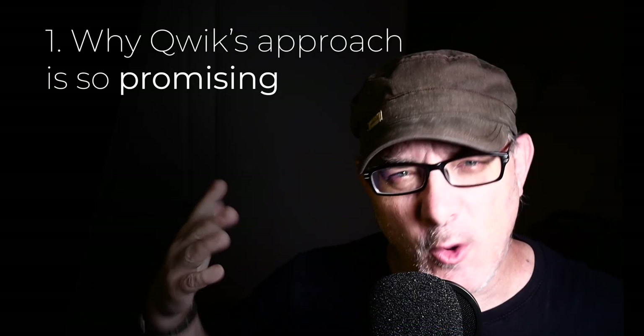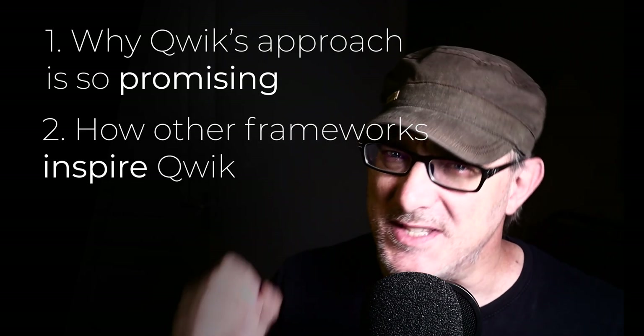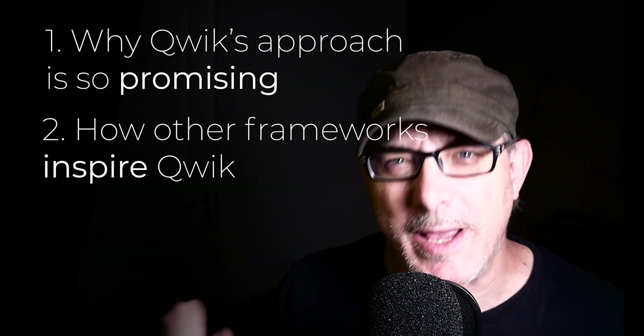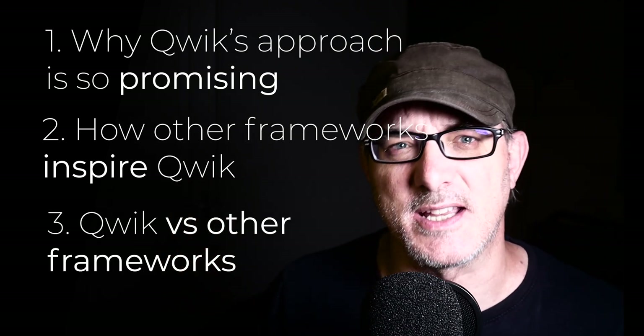Let's take a look at the following: first, why Qwik's approach is so promising; second, how other frameworks have inspired Qwik; and third, how Qwik compares to other JavaScript frameworks, particularly React, Next.js and SolidJS.